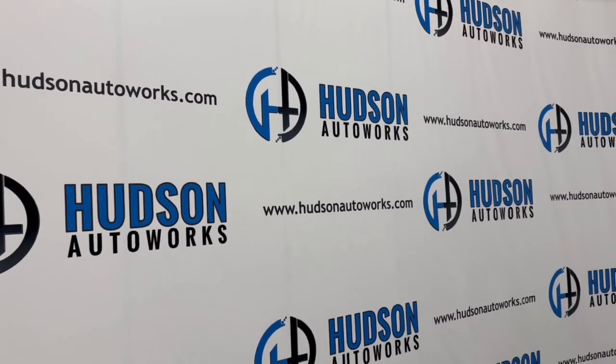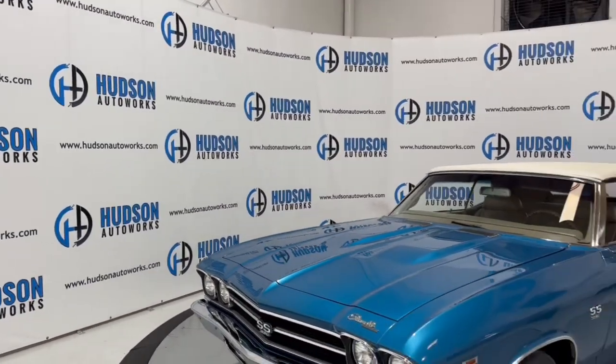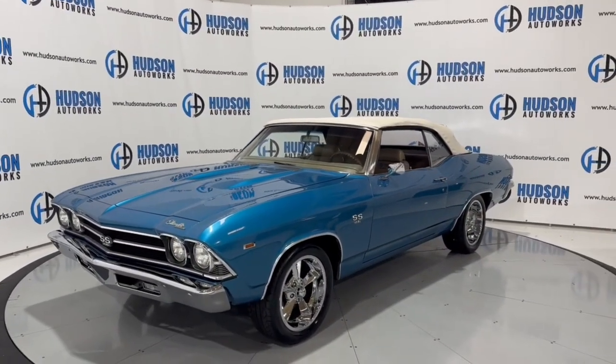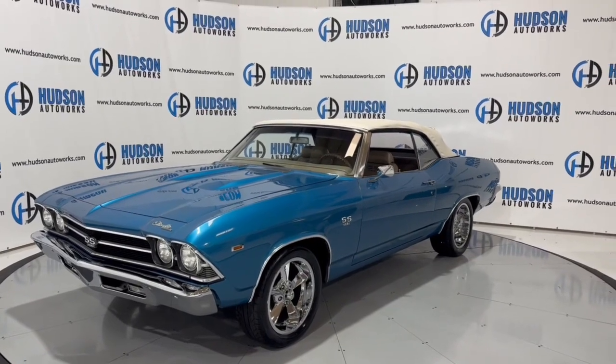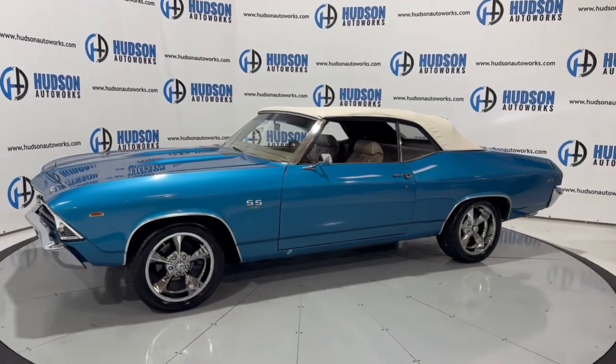What's going on guys? Welcome back to Hudson Auto Works here in Greensboro, North Carolina. Today I've got this 1969 Chevrolet Chevelle. This Chevelle is finished in a blue exterior and does have a tan leather interior. Today we're going to do a start-up and a walk-around on this Chevelle.